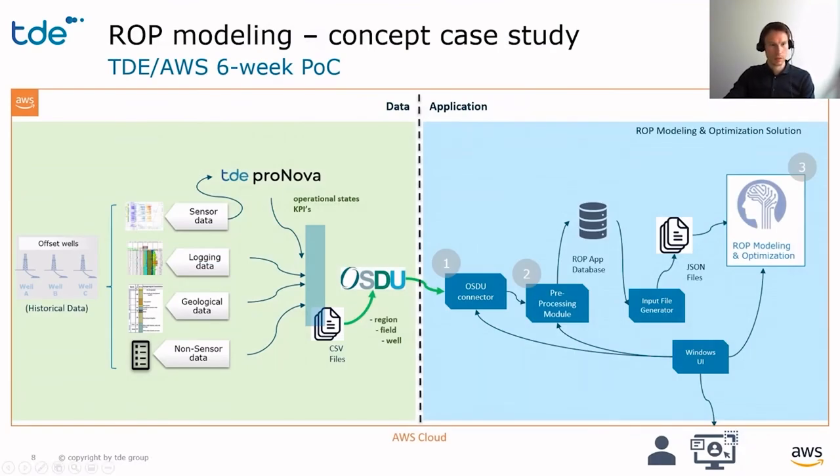Here is a quick look at the data flow of the solution. The OSDU data platform enabled us to split the data from the application. We ingest the input data as files into OSDU, making it indexable and searchable on the platform. On the application side, the data can be searched and downloaded with an OSDU connector tool, and then it is further ingested into the ROP app microservice where it is used for training the machine learning model and for modeling the ROP.